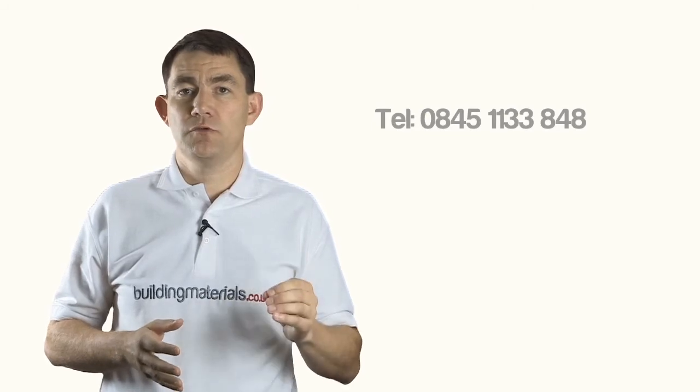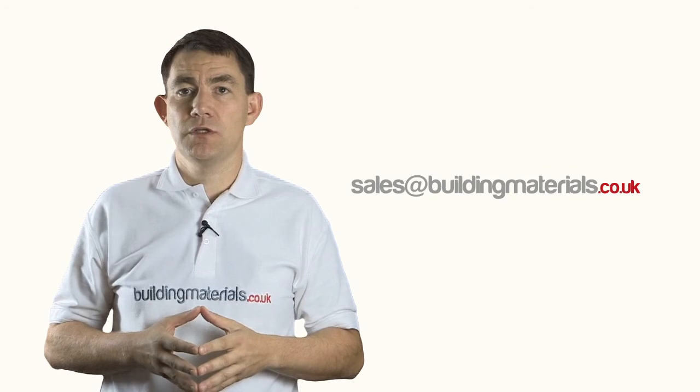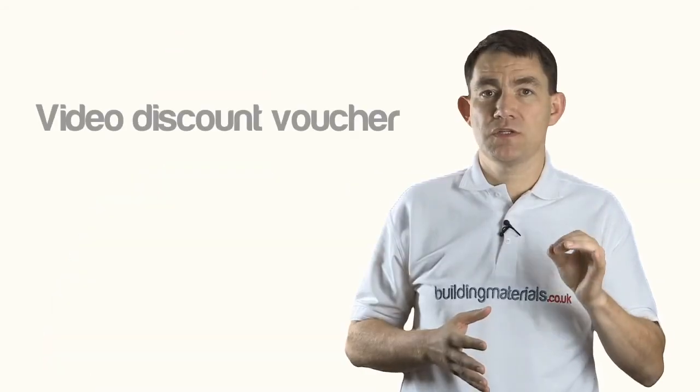Thanks for taking time to watch the presentation. As we are constantly adding new products and updating the site, if you still require further information please feel free to contact us directly. And if you want your extra discount, please call us on 0845 1133848 or email sales at buildingmaterials.co.uk and ask for your video discount voucher.